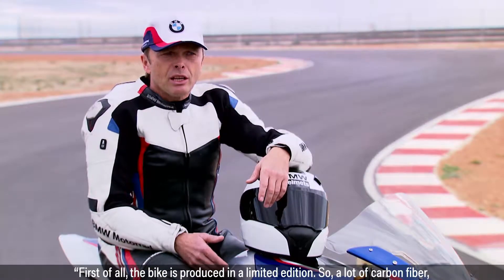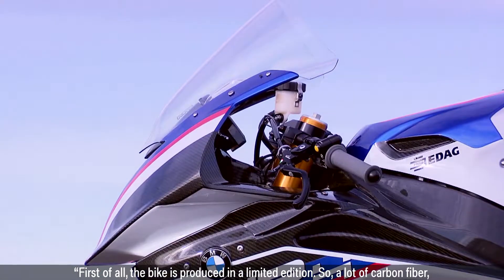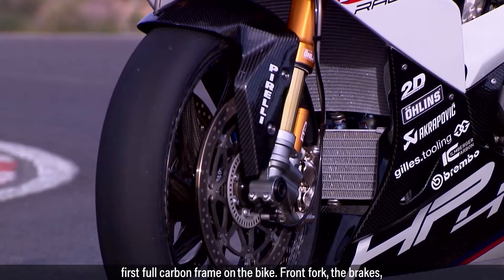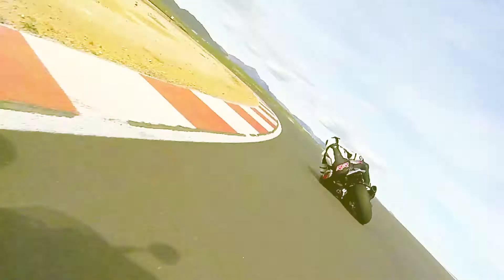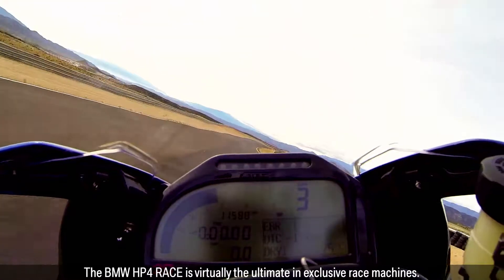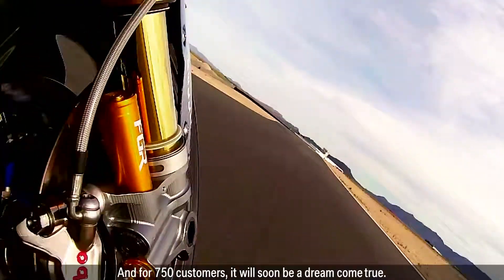First of all, the bike is produced in a limited edition — a lot of carbon fibre, first full carbon frame on the bike, front fork, the brakes, so everything is really exclusive on the bike. The BMW HP4 Race is virtually the ultimate in exclusive race machines and for 750 customers it will soon be a dream come true.